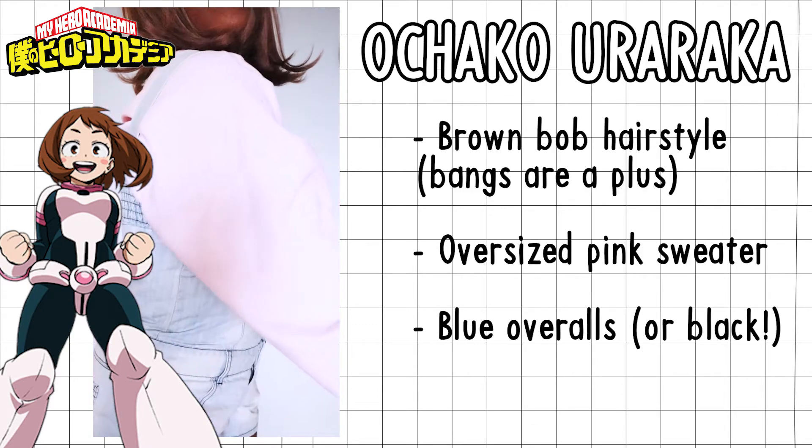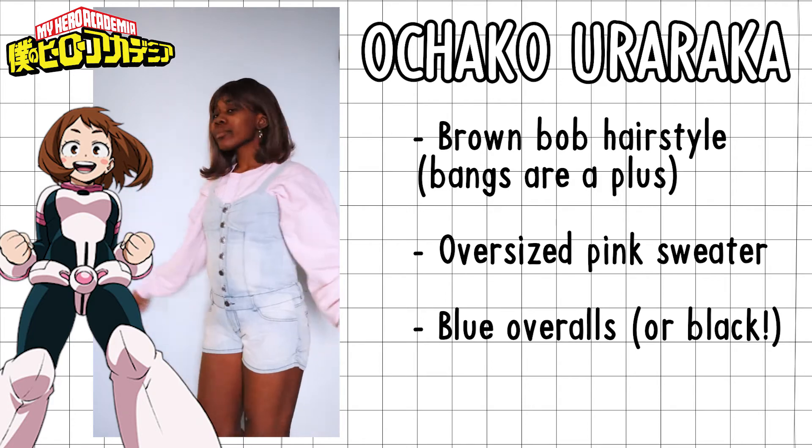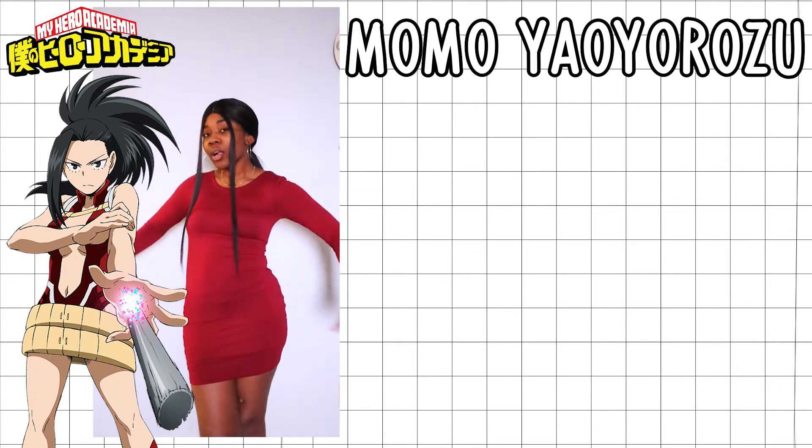For Uraraka — one of my all-time favorites as well. The hairstyle matches hers, and I gave her a pink large sweatshirt to match her bubbly personality. I really like this one.